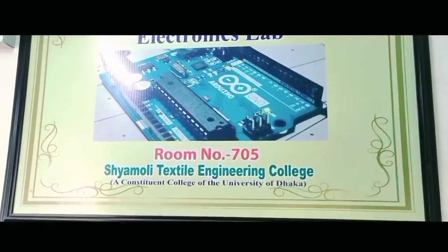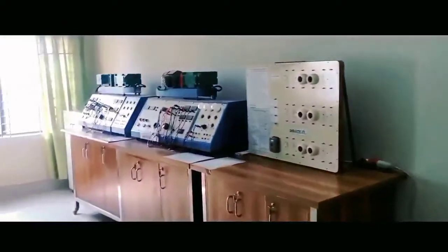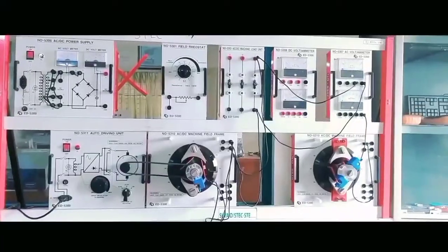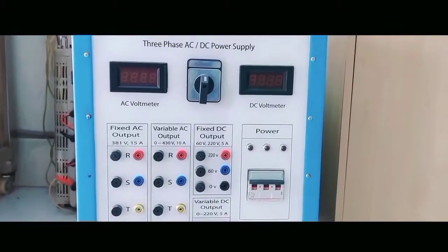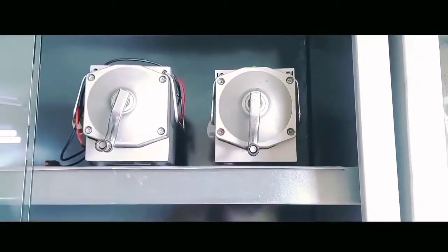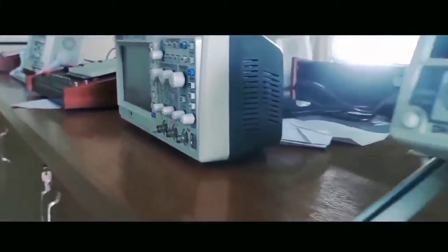The Department of Electrical and Electronic Engineering is one of the most demanding and leading departments in STEC. We have well-equipped modern laboratories where the students can learn and demonstrate their theoretical knowledge. The EEE department possesses knowledgeable and experienced teachers who are well noted in their respective fields of teaching and research.